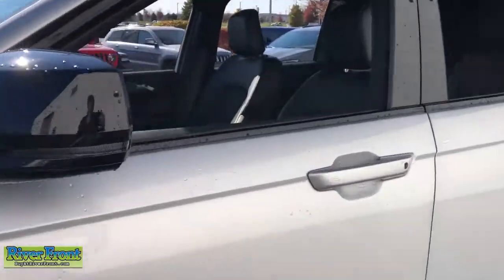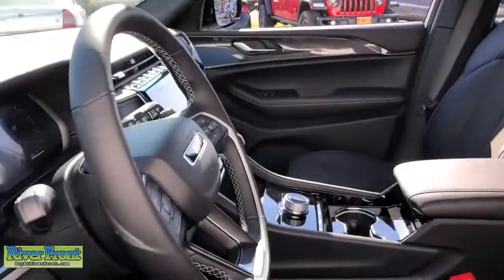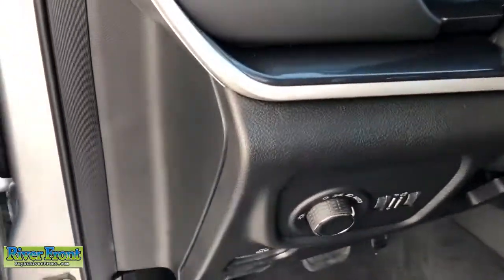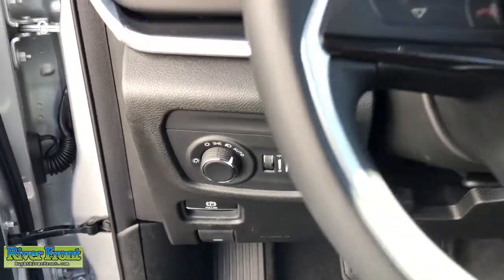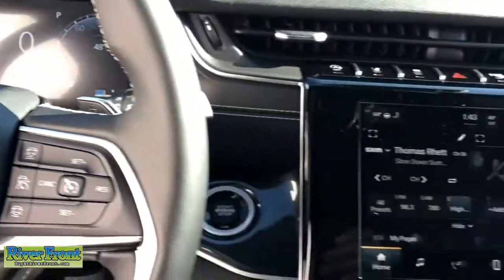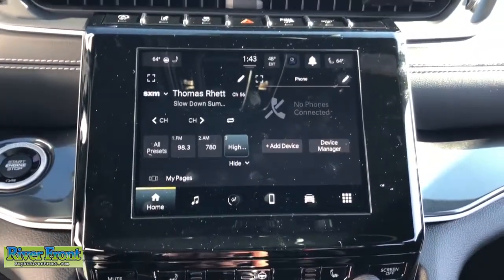These are just some of the great options this vehicle comes with: power liftgate, adaptive cruise control, leather-wrapped steering wheel, electronic stability control, trip computer, bucket seats, power windows, four-wheel disc brakes, cloth seats, and power steering.